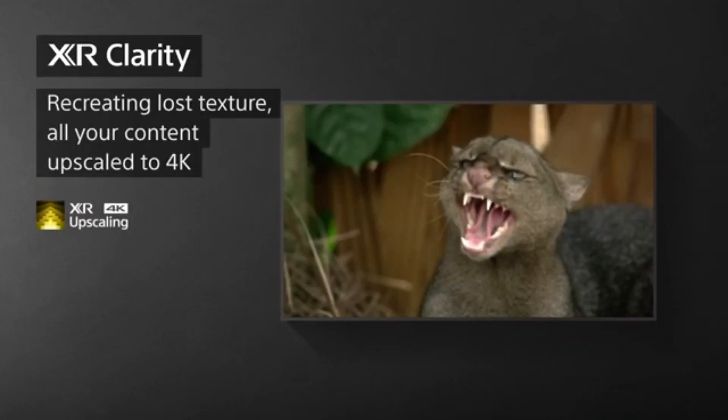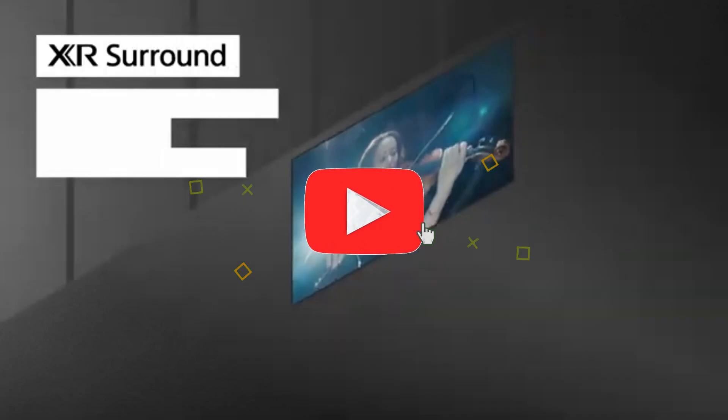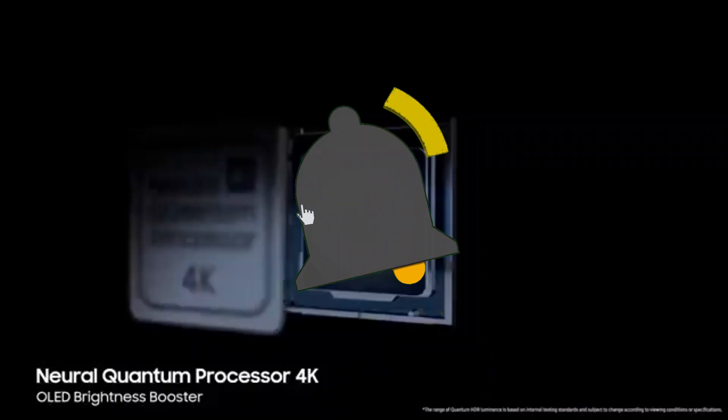That concludes our top 5 best OLED TVs of 2024 list. All product links are in the description, which is updated with the lowest prices. Subscribe to our channel for more videos. Until then, we'll see you in the next video.